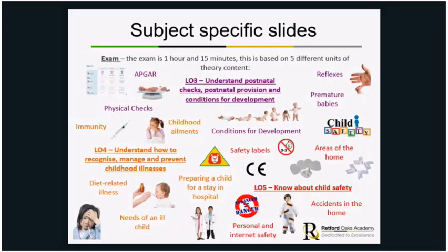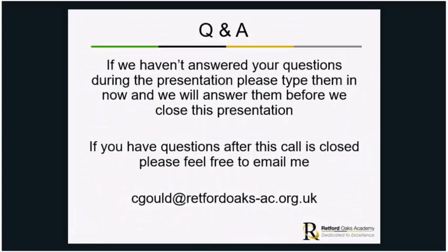If anyone has any questions, now is a good opportunity to ask. If you'd prefer to email, you can contact Mrs Gould at seagould@retfordoaks-ac.org.uk, or if you'd prefer to speak to me directly, I'm at tstanley@retfordoaks-ac.org.uk.